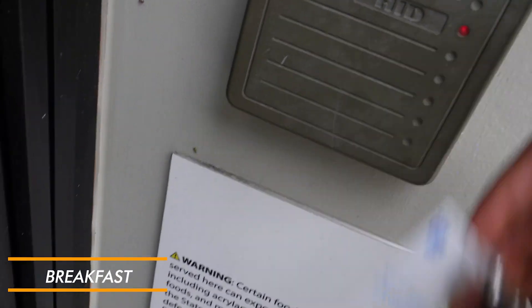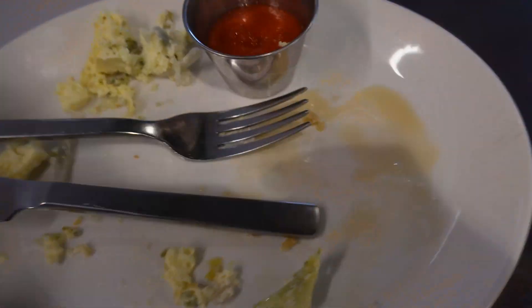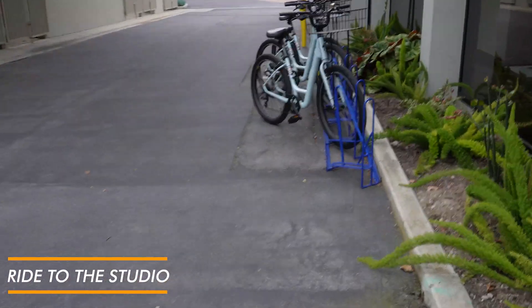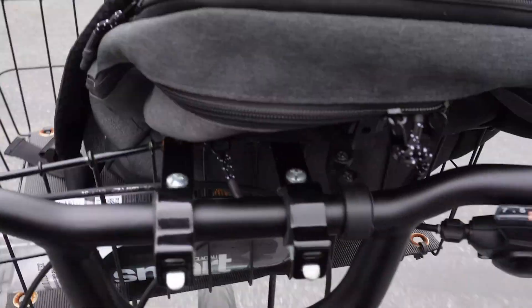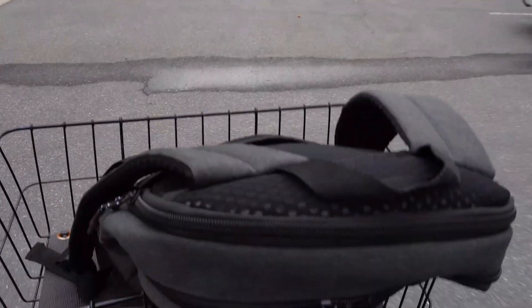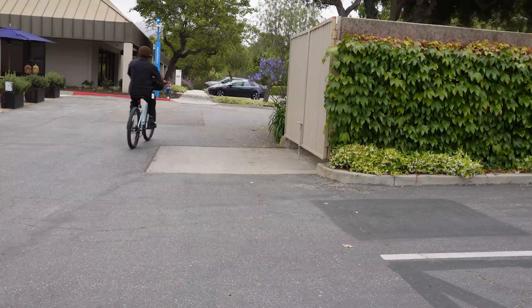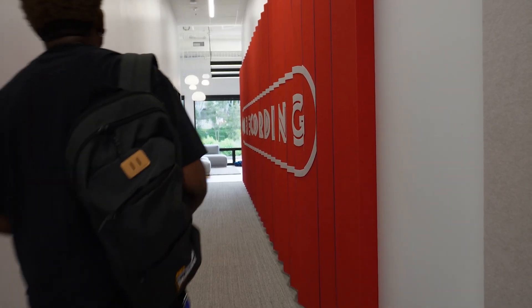But first, breakfast — that is very important, can't miss that. After breakfast, they have these really nifty and convenient bikes that I enjoyed getting some cardio in and some cool breeze in, riding from one building to another as I went from breakfast to my recording studio.